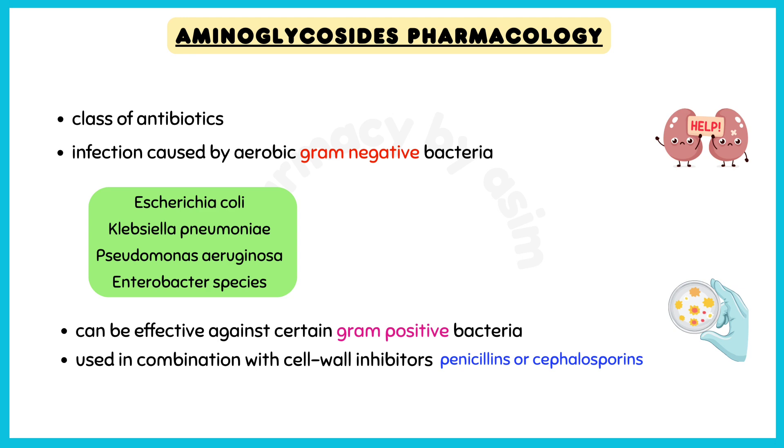Additionally, aminoglycosides can be effective against certain gram-positive bacteria when used in combination with cell wall inhibitors, like penicillins or cephalosporins.